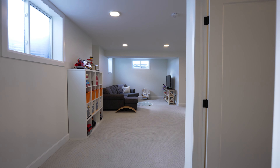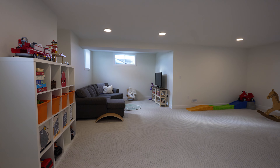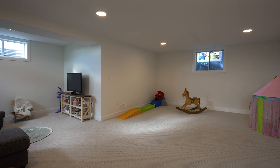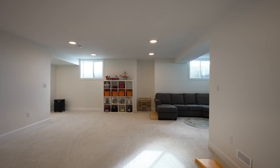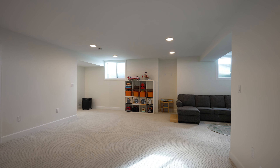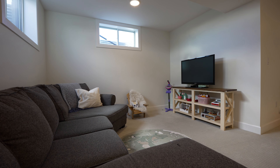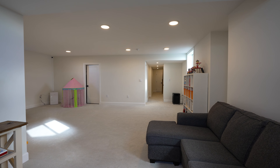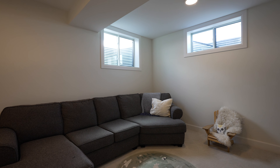One of the standout features of this home is certainly this fully finished basement. They designed it with both comfort and entertainment in mind. Just imagine hosting movie nights with friends and family, or the little ones playing over there in the corner. And there's one more huge bonus — they also added a full four-piece bathroom just over here.